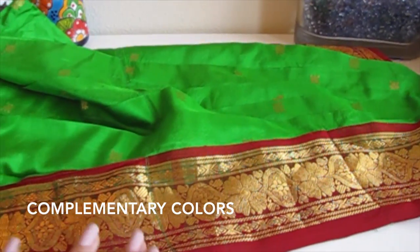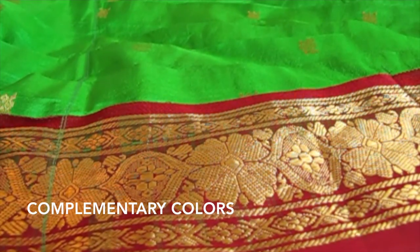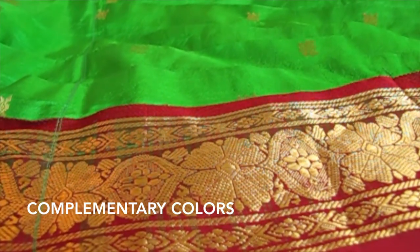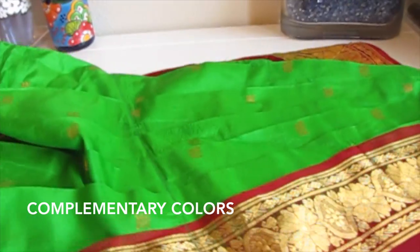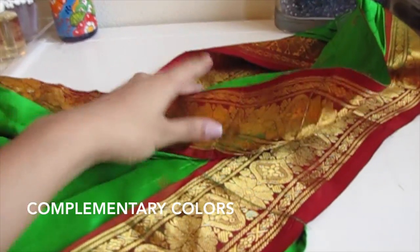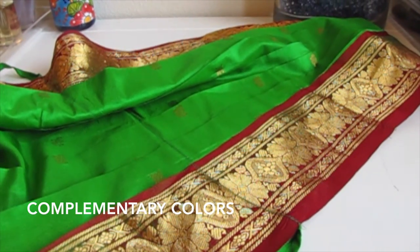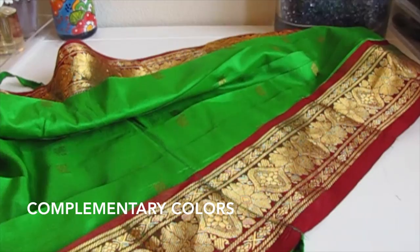This outfit is a great example of how red and green can look totally beautiful together without coming off as Christmassy. This is a traditional Bharatanatyam outfit that I wore to my arangetram and I can't even begin to tell you how amazing it looked on stage. The combination of red and green really pops — it looked so bright and colorful and vivid.